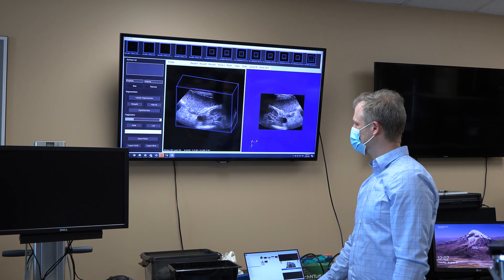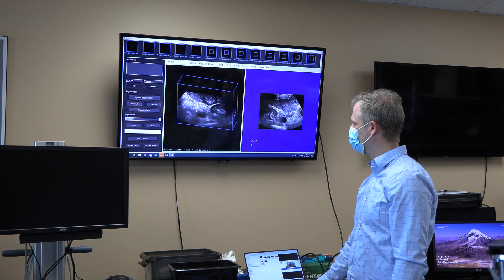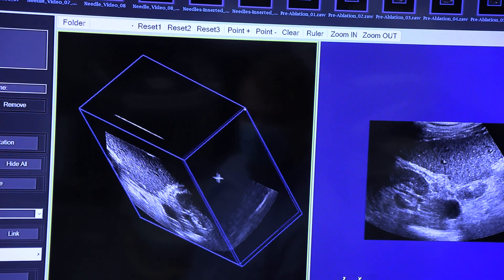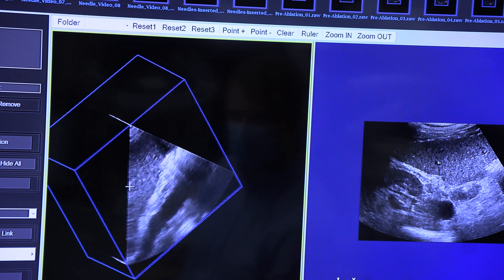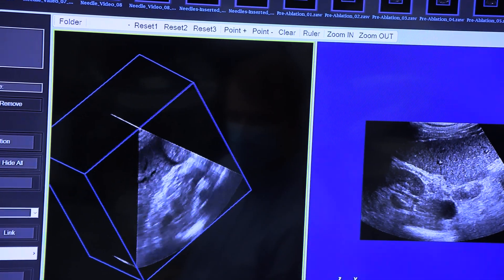We have gone from a concept that was introduced to us by an interventional radiologist who told us the problems of ablating tumors and asked us whether we can invent a better way to do it than he was doing it at LHSC, all the way to a complete system that we actually tested in the hospital.